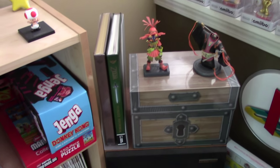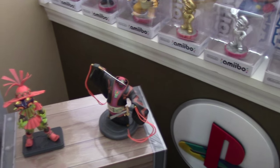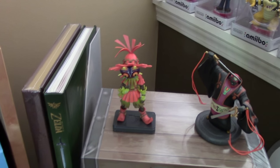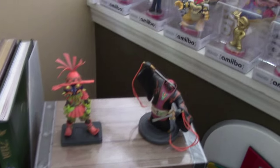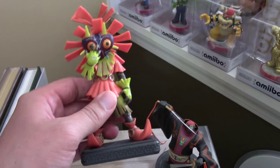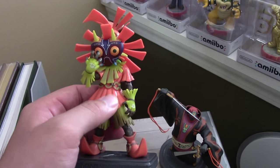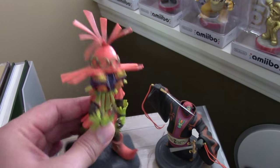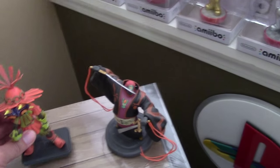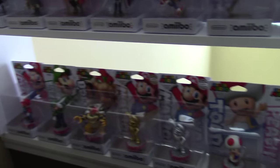I've got both versions of Hyrule Historia, and on top of the box set, the Ganondorf figure that came with Wind Waker HD. And I've got the Skull Kid figure that came with Majora's Mask 3D — I had a heck of a time getting this. Originally I didn't even want it. When Nintendo announced Majora's Mask 3D back in January or February, my mindset was 'oh gosh, more Amiibo figures — I've had such a hard time getting the ones I already have, I'm done.'